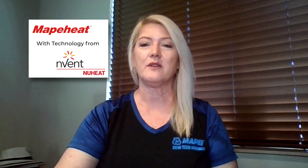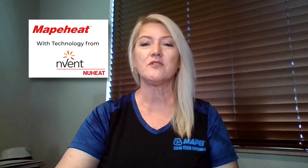That's right, Sam. We've partnered with Envent Nuheat to bring the Mappaheat family of radiant floor heating products to the North American market. Envent Nuheat has a portfolio with over 100 years of leading electrical brands, while we at Mape have more than 80 years of industry-leading flooring installation technology. It is the perfect match. Together we provide the industry's most comprehensive array of floor heating solutions.